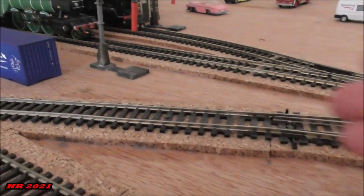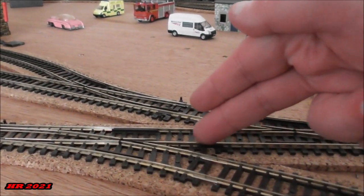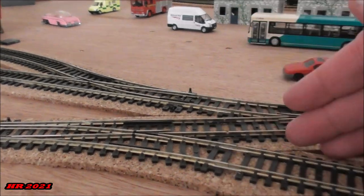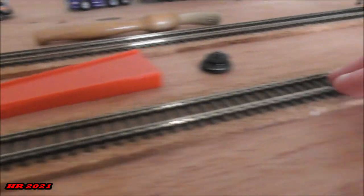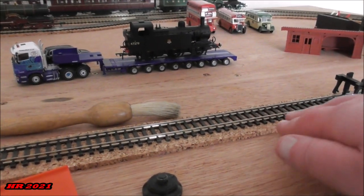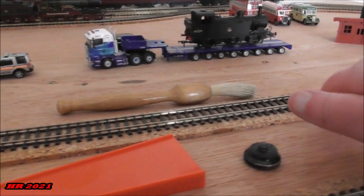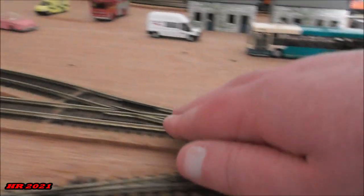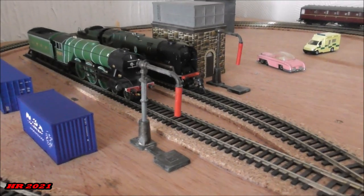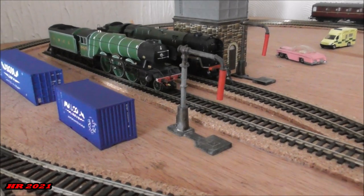Up to about here will be grey ballast going into this terminus platform, and also in this siding where the goods shed is — as I said earlier, this will be black fine ballast going up to here and then going into the engine shed. So that's the idea for the ballasting.